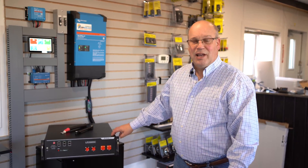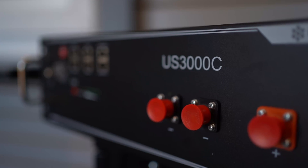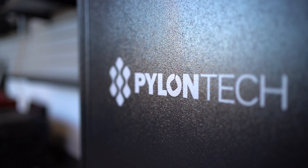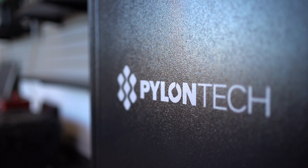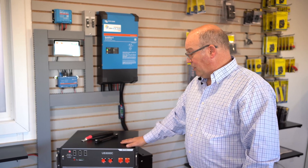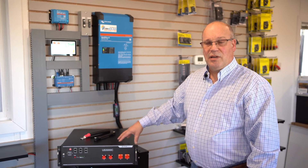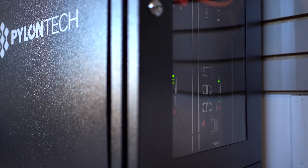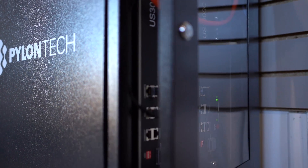Hello, Mark with CBI Solar. We're talking about the Pylon Tech 48-volt batteries today. This is our US3000C — it's a big brother to the 12-volt battery that we handle. They make the cells, they make the BMS, they make the battery. When they've been doing this style of battery — some guys call it the server rack type style — they've been doing it for years for telecommunication backup.